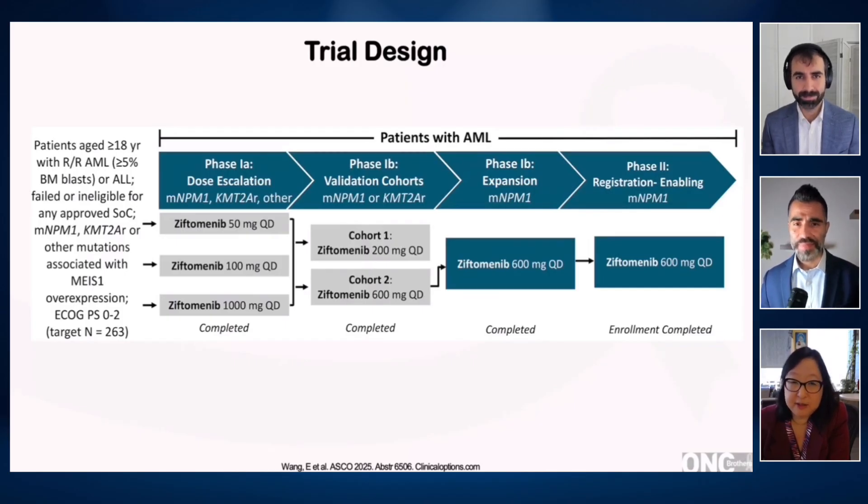We did a dose escalation where we took the Ziftomenib — it's an oral once-a-day dose — and we dose-escalated it in patients that had an NPM1 mutation, as well as KMT2A rearrangement, as well as any mutation in the relapsed/refractory setting. When we hit upon a dose-limiting toxicity in that initial phase 1 dose escalation,